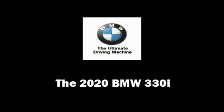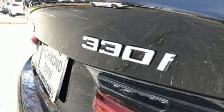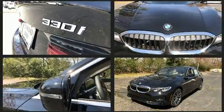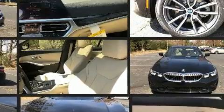Get excited about the 2020 BMW 330i. This four-door, five-passenger sedan leads among competitors in its segment. A turbocharger further enhances performance while also preserving fuel economy.